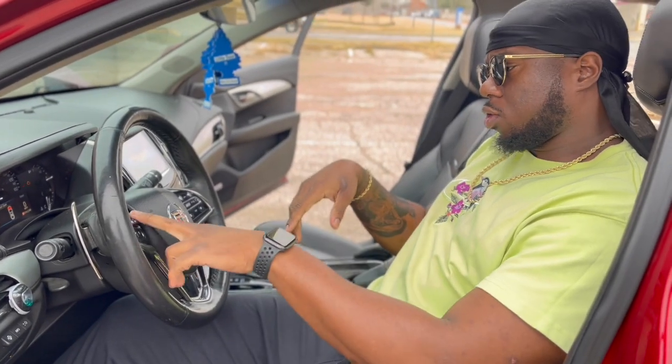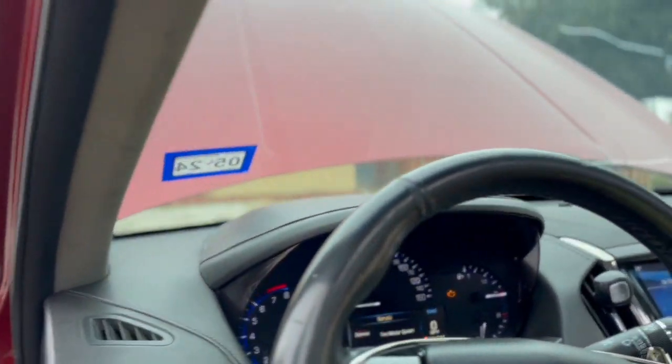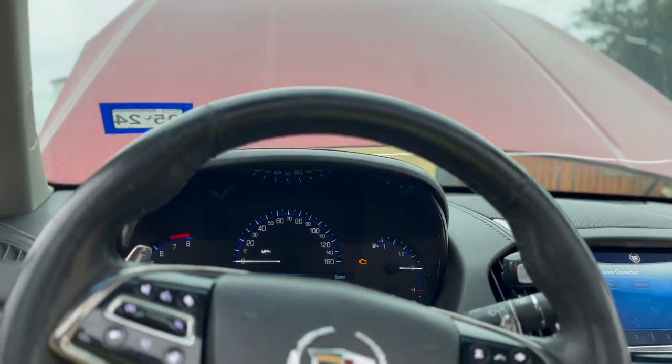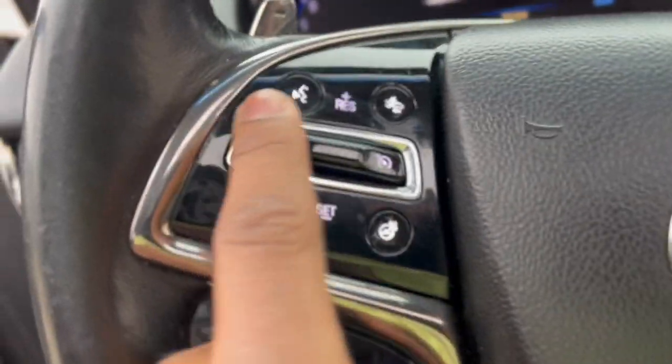As you can see, the buttons are here and they're glowed up. That's one thing I also like about the Cadillac — in the dark, if it was dark right now, all these will be glowed up so it's not hard to see any of these buttons.